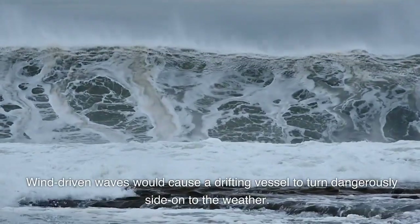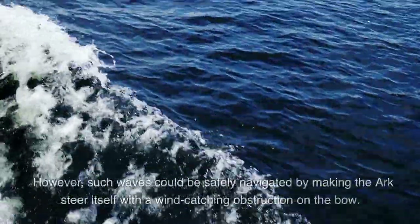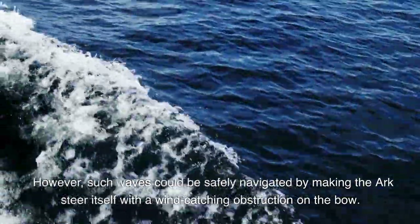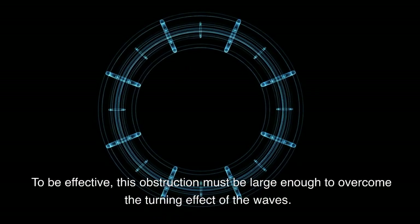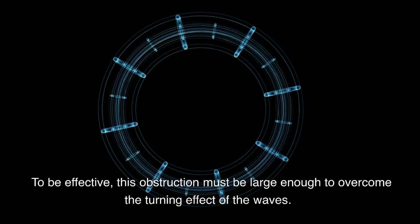Wind-driven waves would cause a drifting vessel to turn dangerously side onto the weather. However, such waves could be safely navigated by making the ark steer itself with a wind-catching obstruction on the bow. To be effective, this obstruction must be large enough to overcome the turning effect of the waves.